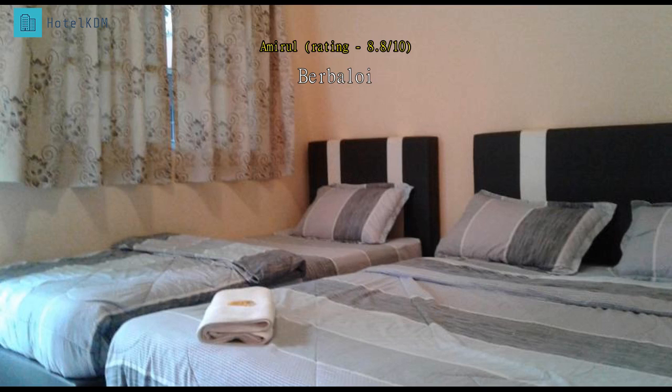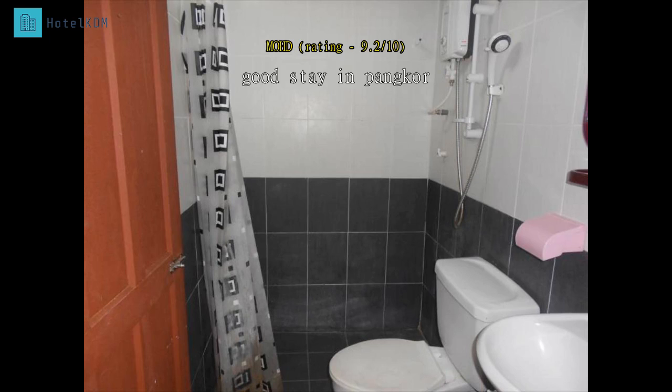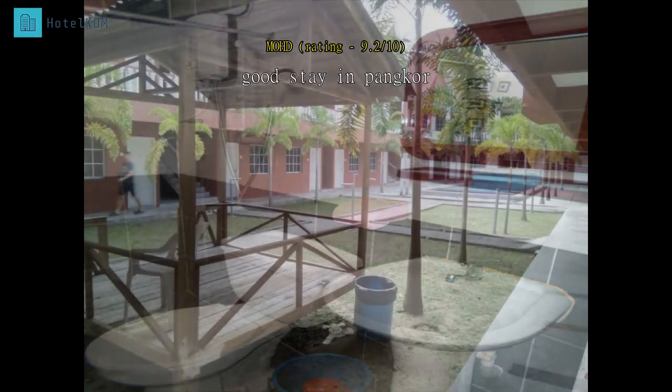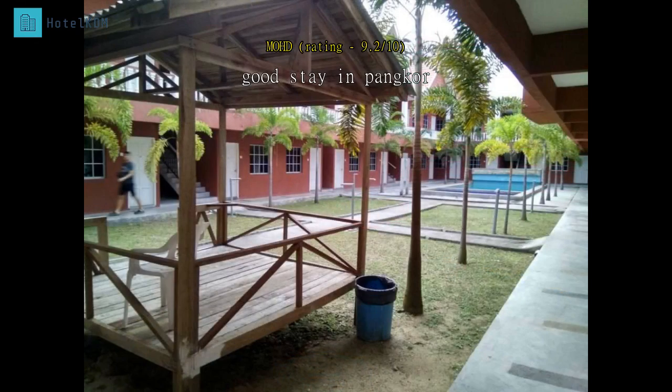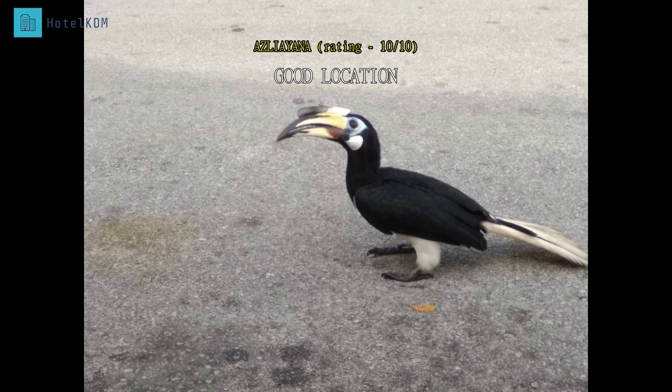Simple but nice, facing the beach. Minimal facilities, but really close to the beach. Suitable for beach goers.